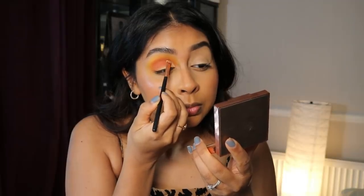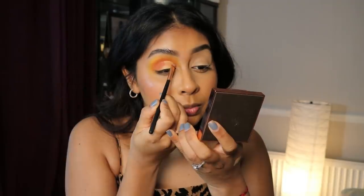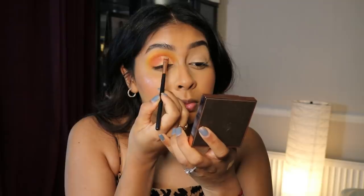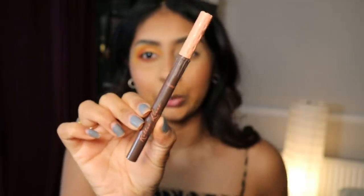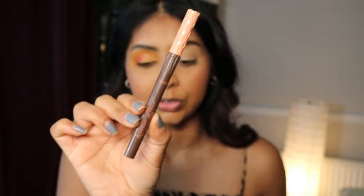Now I'm taking more concealer with a small flat brush to do a cut crease. From the palette I'm using 'Carefree', a pale peachy shade, packing it onto the concealer on the lid. I want to make sure it goes right to the edge of the line I've created. I go back in with more 'You Got It' to deepen it and also apply some underneath the eye. For eyeliner I went in with the Benefit Brown Roller Liner — I love these liners, they're so precise and easy to use.